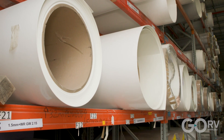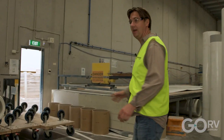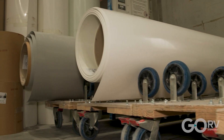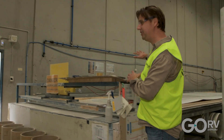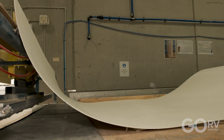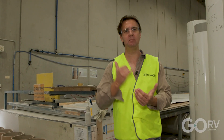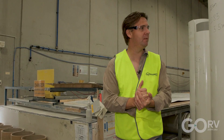The cutting happens over here. You can see the rolls of fiberglass on this jig, which gets pulled up onto this bench and then cut to size according to the specs from Crusader. And that awesome closed-cell structural foam — so thermally efficient — also has to be cut to size and prepared, and that's happening right now as we speak.